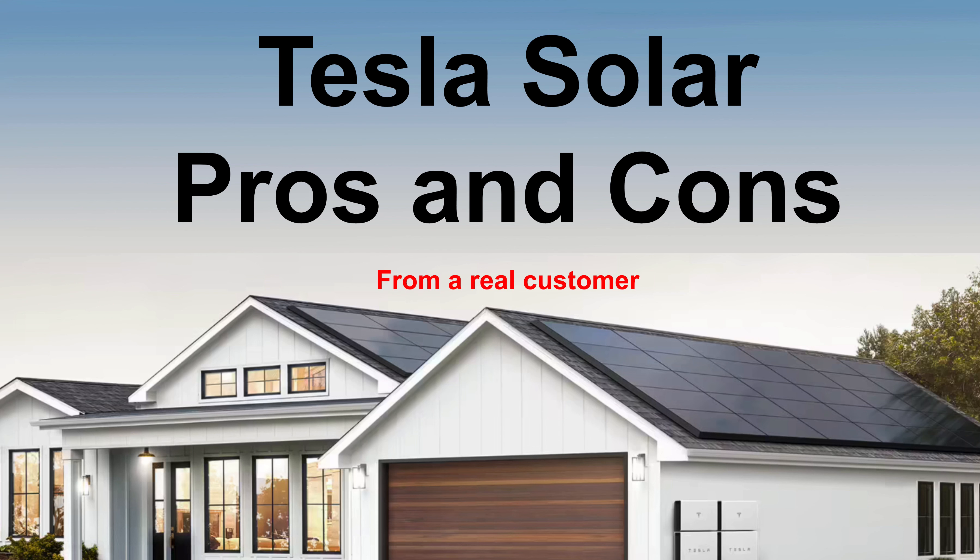Hey everyone, my name is Scott and I'm a Tesla Solar customer and I just recently had my system installed. I'm going to run through what are my pros and cons of choosing Tesla for your solar compared to another company. Let's get into it.